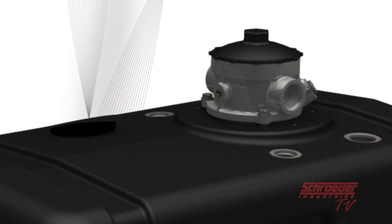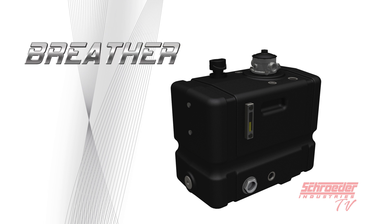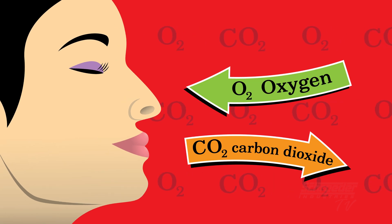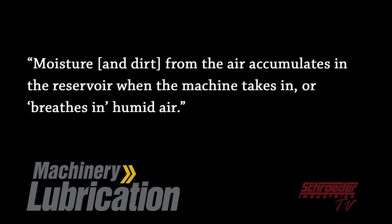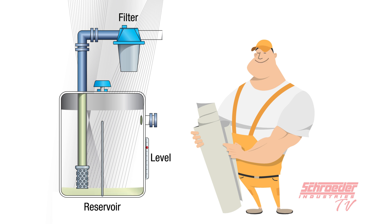Besides your more common filtration solutions, like a return line filter plumbed in line with the system, did you know that an additional yet imperative solution to fighting contamination is called a breather? Like human beings, most machines are not only operated by fluid, but they also need to breathe in and exhale air. Noria's Machinery Lubrication publication says moisture from the air accumulates in the reservoir when the machine breathes in humid air. During normal operations, the oil levels in most fluid-powered machines and hydraulic reservoirs rise and fall, just like human lungs when breathing. Because of this, how are you going to guarantee microscopic dirt and water particles from the air around you aren't going to enter into your system?